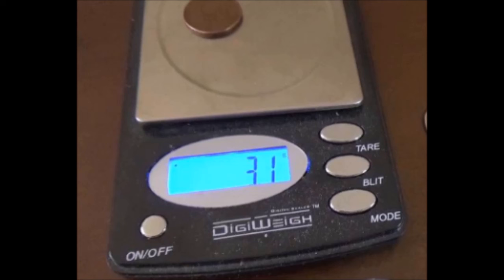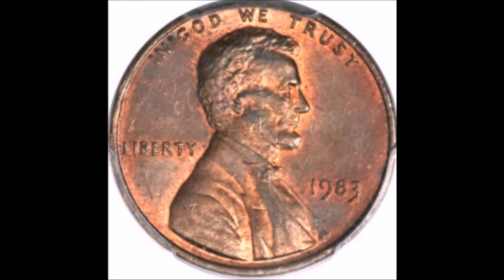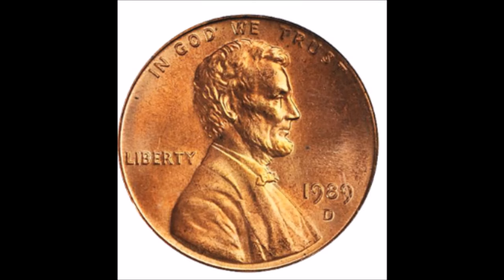All of these are supposed to be struck on zinc. All Lincoln cents from 1983 until current should weigh 2.5 grams and should all be struck on zinc. So if you find one of these that weighs 3.1 grams, you are sitting on some money. These examples, when they come up in auction, tend to trade anywhere between $5,000 and $20,000 a piece. So start weighing your Lincoln cents.